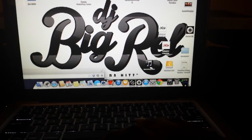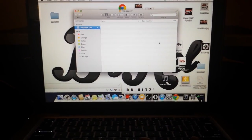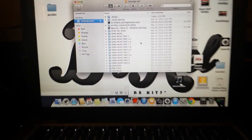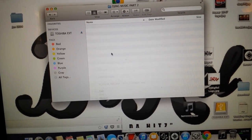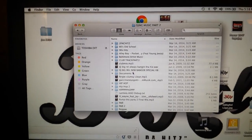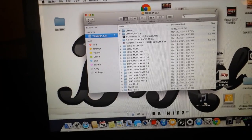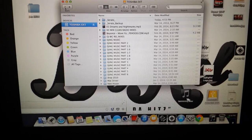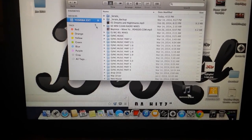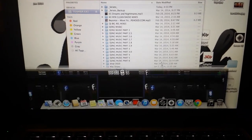When you plug the hard drive up it will show up on your desktop right here. You click it and these are all the files inside the hard drive. There are over 300 gigabytes of music here. If you use Serato, all the crates are already set up for you.